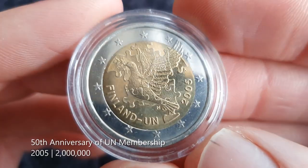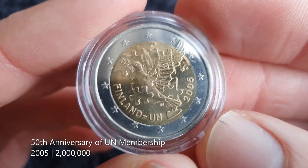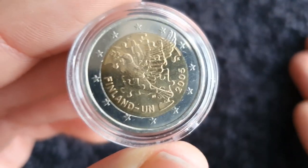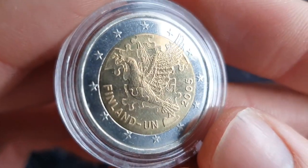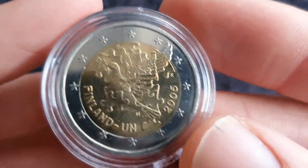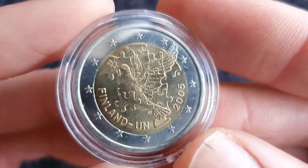Then we have one from 2005 — I think it's to mark both the anniversary of the UN itself and Finnish membership of the UN. I just love the detail in it — it's nice with the jigsaw and the dove; it gives a little bit of complexity to the design. That is my number four spot.